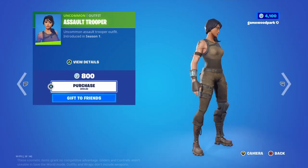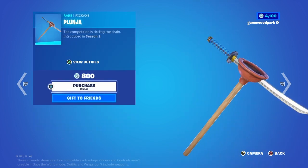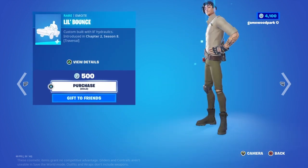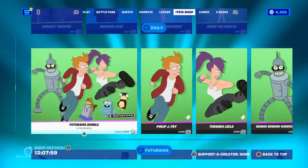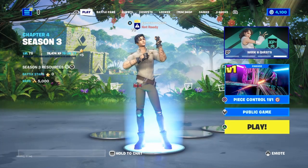In the daily section we have the Assault Trooper from Season 1 — really OG — Diamond Hands back bling, a pickaxe from Season 2, Plunger — used to be rare — a Miracle Trick Shot emote which came out a few seasons ago, Little Bounce, a Fire emote, and Share the Wealth which came out recently. That's basically the item shop for today — sorry for going really fast but I don't have much time.